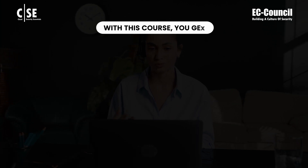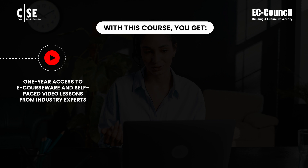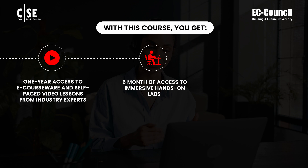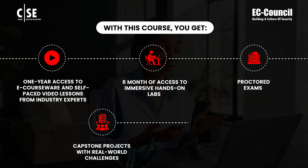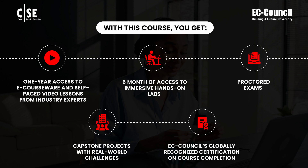With this course, you get one-year access to eCourseWare and self-paced video lessons from industry experts, six months of access to immersive hands-on labs, a proctored exam, and capstone projects with real-world challenges, plus EC-Council's globally recognized certification on course completion.